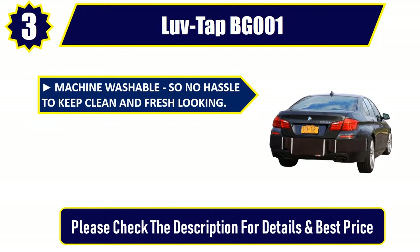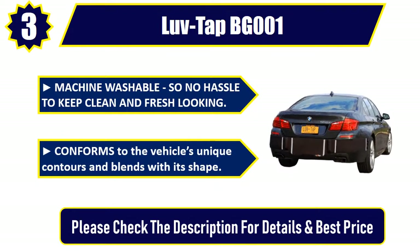so no hassle to keep clean and fresh looking. Conforms to the vehicle's unique contours and blends with its shape. Please check the description for details and best price.